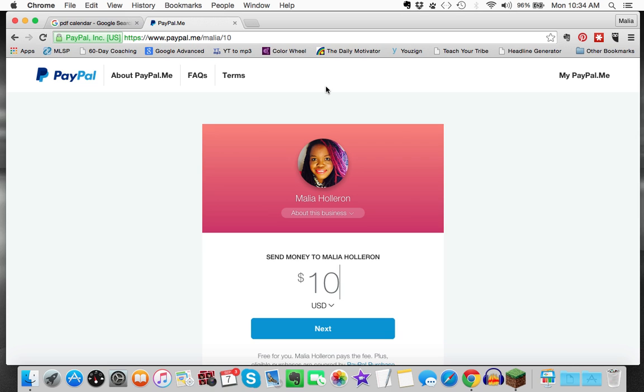So go ahead, go to paypal.me and grab your personal PayPal link and send it to whoever you want if you want to receive money very easily via PayPal.